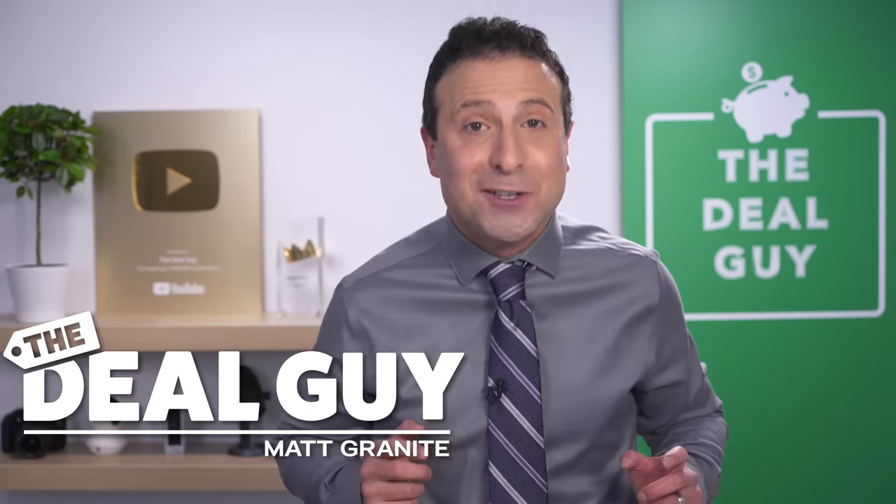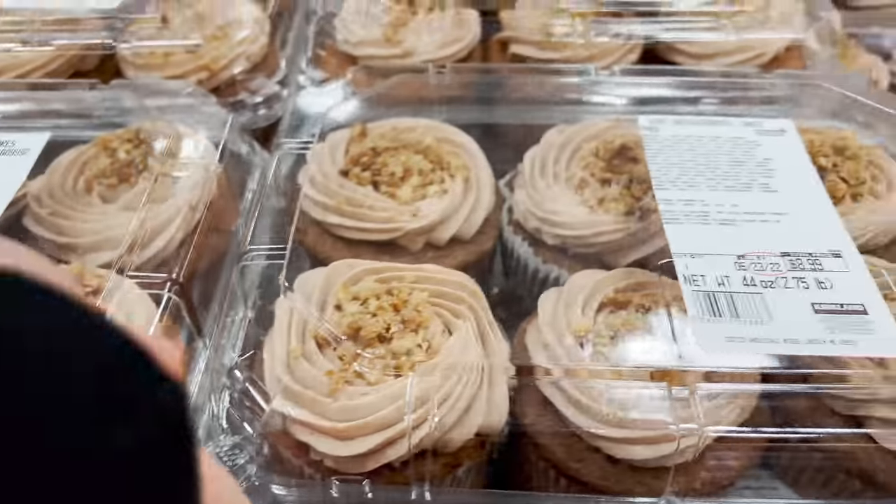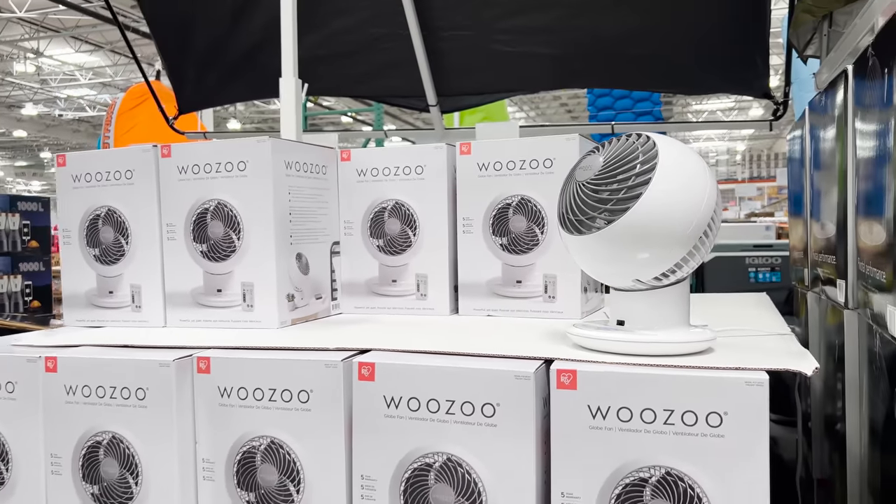These are 10 new things you should be buying at Costco this May 2022, and there's an unbelievable selection of crazy finds for every corner of your home.